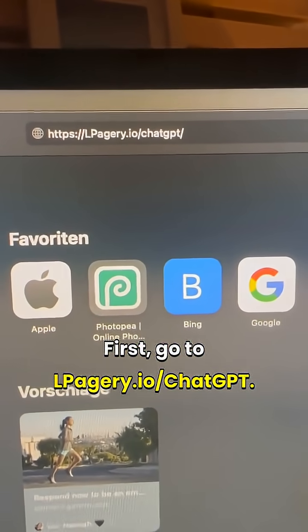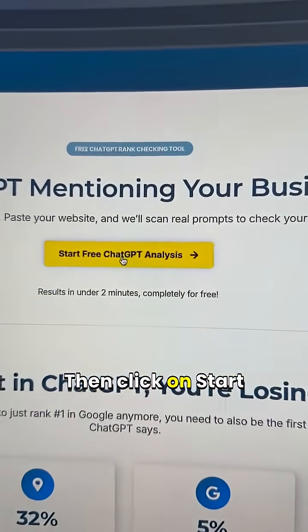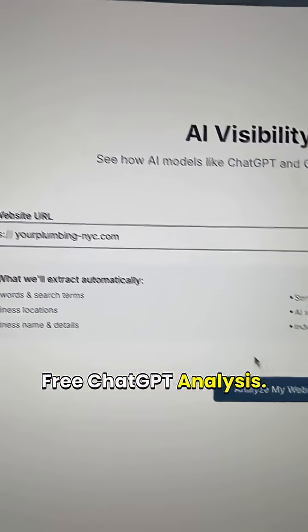First, go to elpagery.io/chatGPT. Then, click on Start Free ChatGPT Analysis.